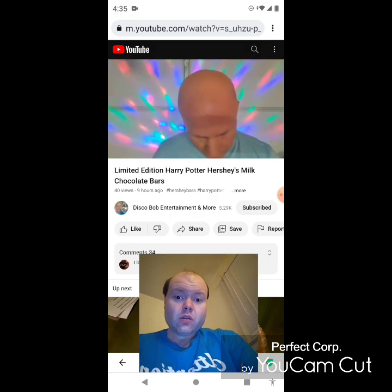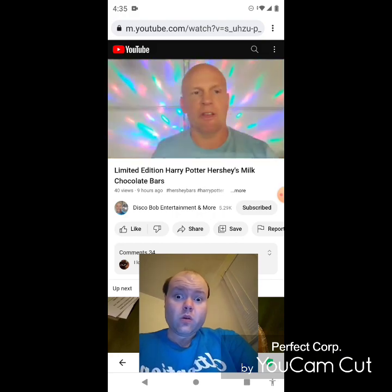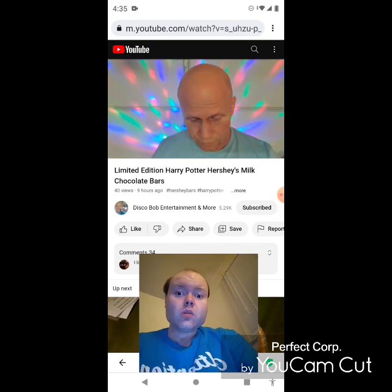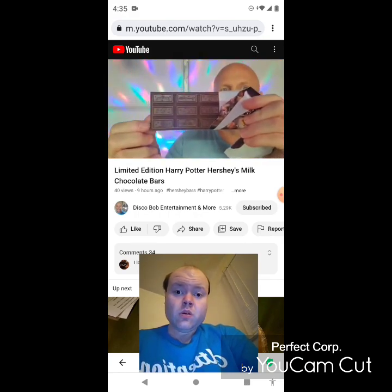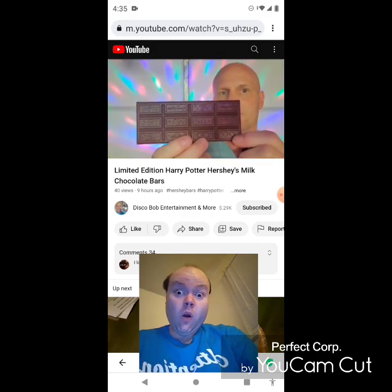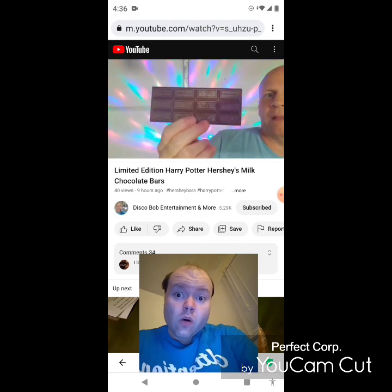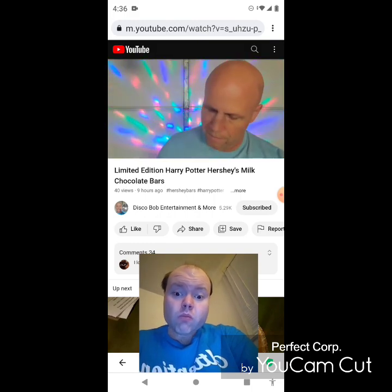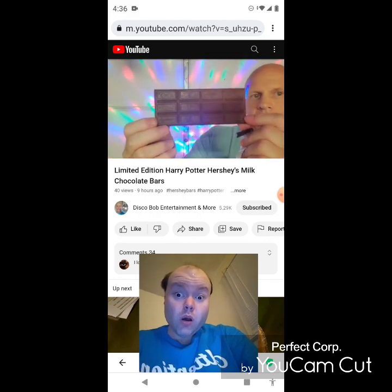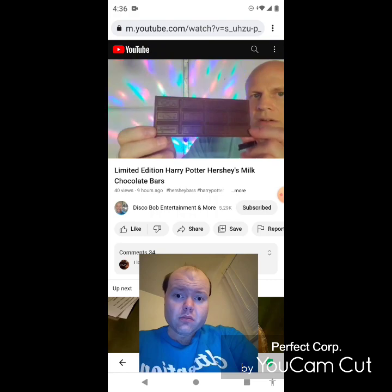These are supposed to have — it says 'collect all 12 magical moments.' Like I said, I only have five bars, couldn't find the rest of them, but I'm going to open up one of these. As you can see, on each one of these candies — the lighting in here is horrible — they've got each of the symbols. All the different stuff on them. It's upside down — there we go. These are all the symbols on each of the candy bars.